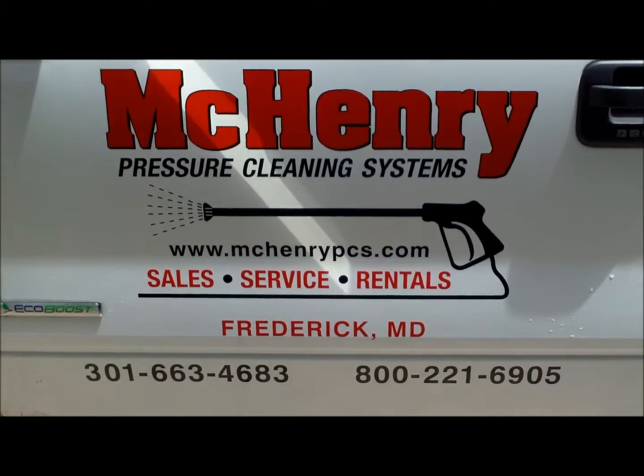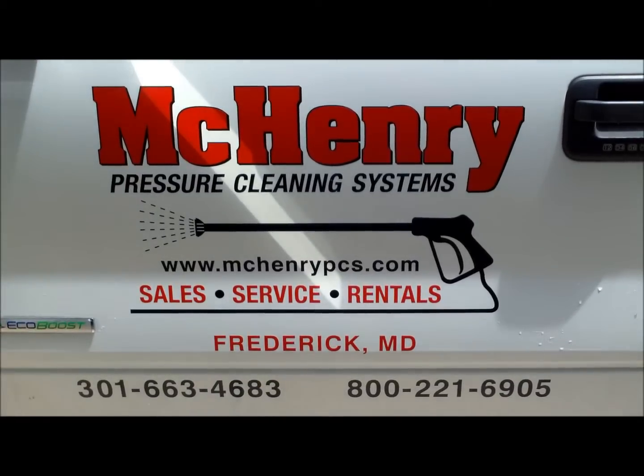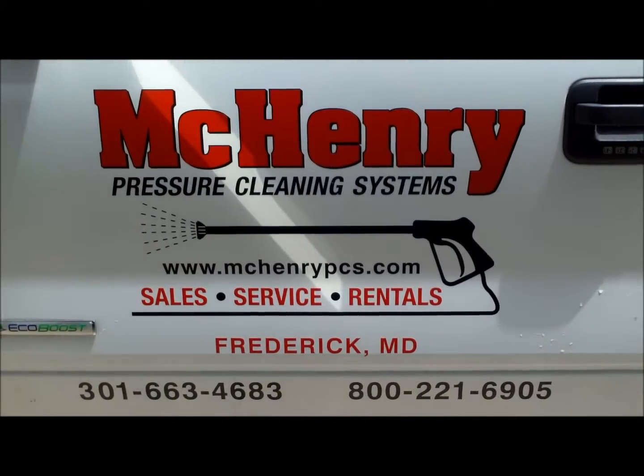Thank you for watching. This is McHenry Pressure Cleaning Systems — wash water reclaim and processing system.